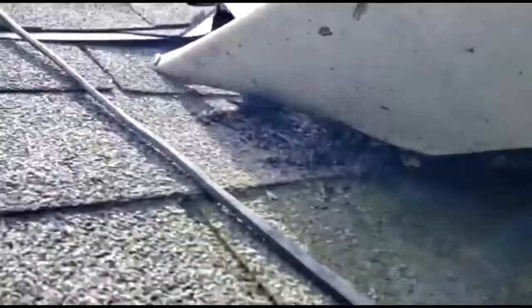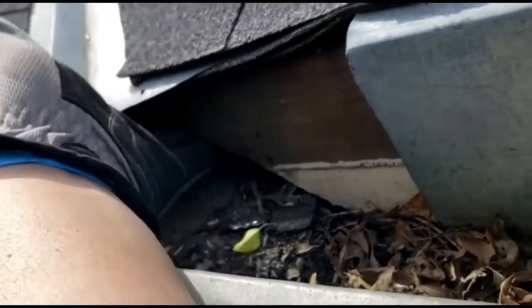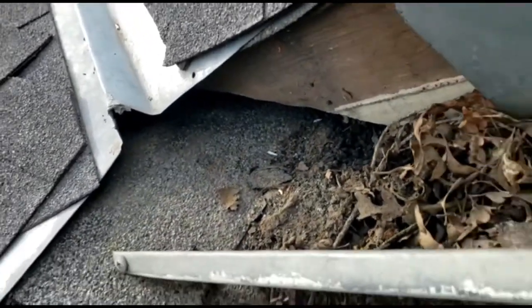Then you come right over here — that's wide open. So this is no bueno. The roof rats are definitely still getting in right here.